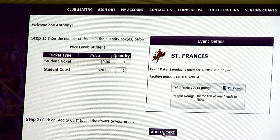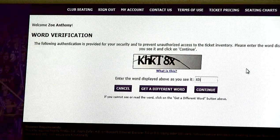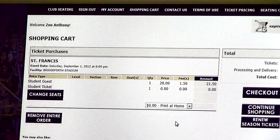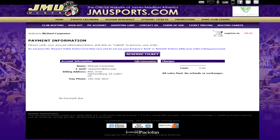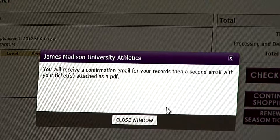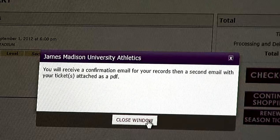Next, click add to cart. Now, type in the word verification letters in the box and click continue. Select print at home for the delivery method and then click checkout. Finally, click on reserve ticket. You will receive two emails: one with the confirmation of your order and a second email with your ticket attached as a PDF.